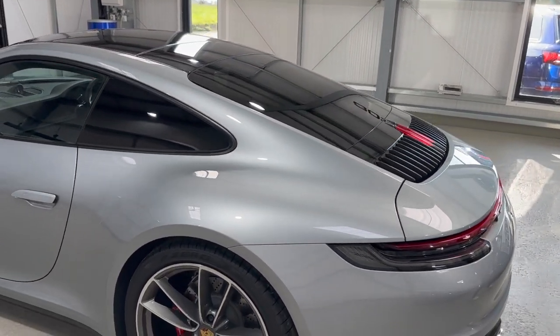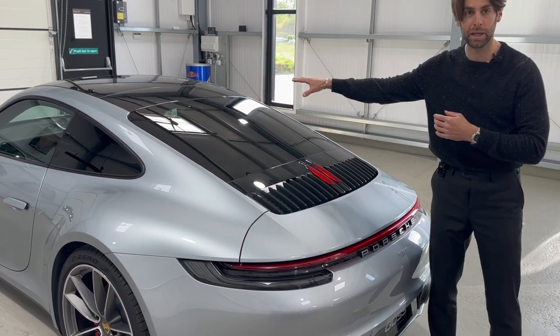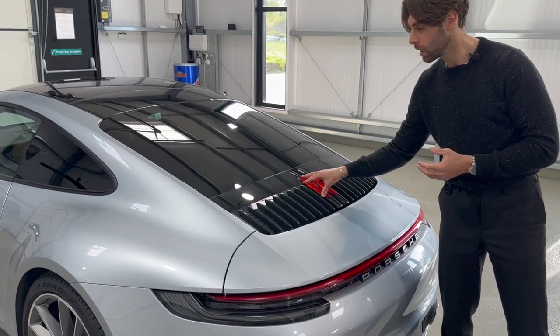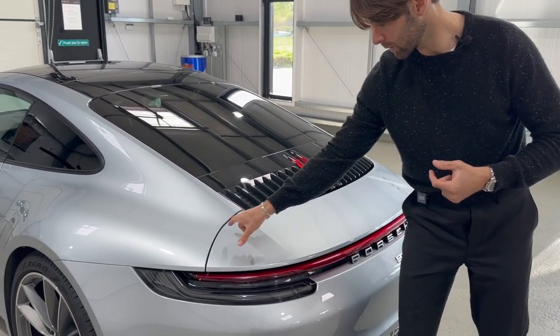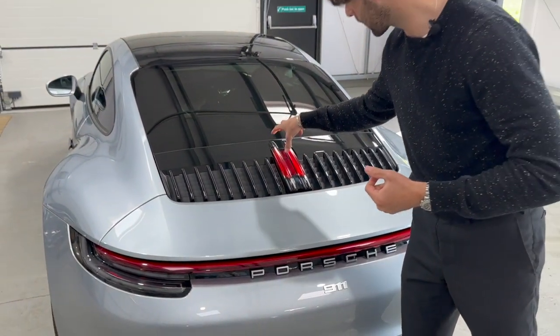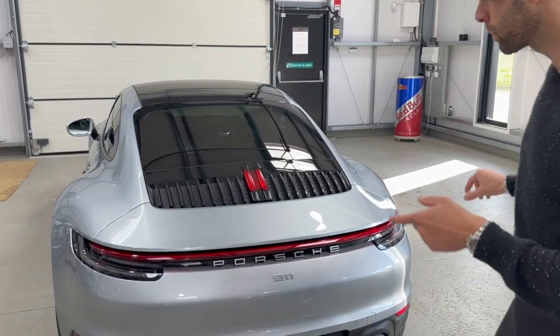Coming around the back, here are some more changes. You've got privacy glass to the rear three-quarters of the car including that big rear glass window. You've got these lovely high-mounted brake lights here. But obviously you have this new, extremely large deployable rear wing. When that rear wing lifts up it covers those brake lights, but it has a separate brake light on the underside of it.